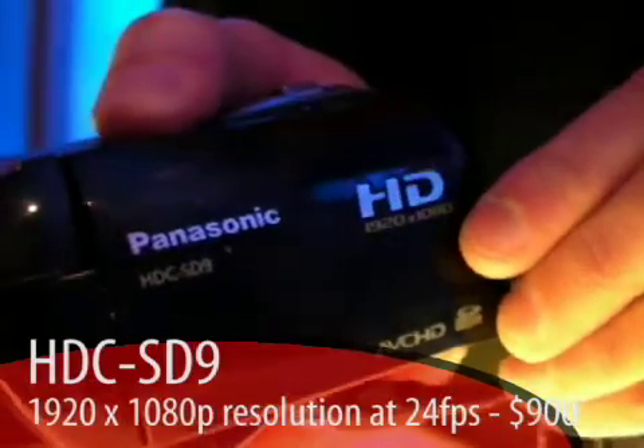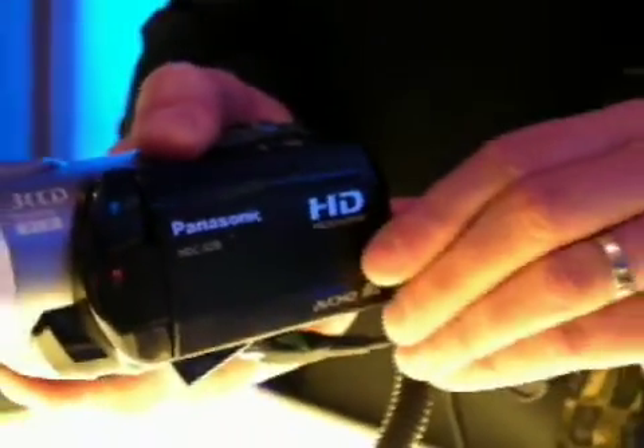What I have in front of me here is our new HDC SD9 video camcorder. This very compact little product is a 3CCD — the smallest 3CCD high-definition camcorder in the world. It takes great video, uses our advanced optical stabilizer to take the shake out of your video, and it shoots 1920 by 1080, 24 frame per second progressive video. But what's really impressive about it is just how easy it is to use.